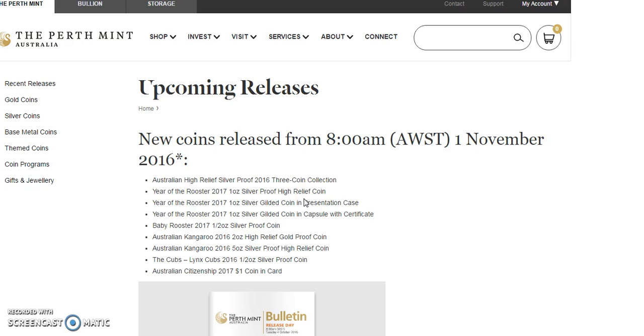I think Silverman asked me to do a video regarding this one right here: Australian high relief silver proof 2016 three-coin collection. So I'm thinking this is the monkey, maybe the kookaburra or the koala — I don't know which three. So let's keep an eye on this one. If it's some kind of an interesting high relief that wasn't sold individually and you can only get it through this set, that might be something to look at. Monkey, koala, and the kookaburra.